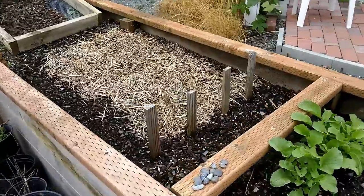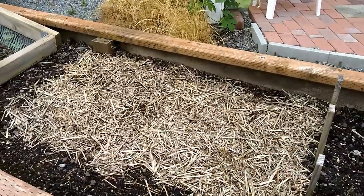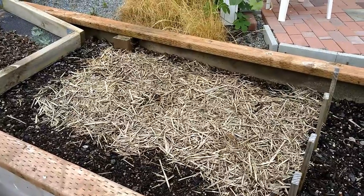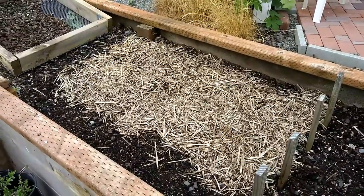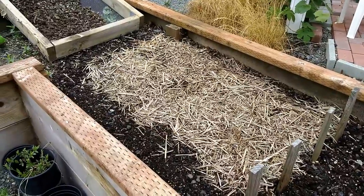None of the carrots came up, so I'll have to replant those. This square with the mulch has more beets, carrots, and I think maybe lettuce — I forget, I'll see when it comes up.